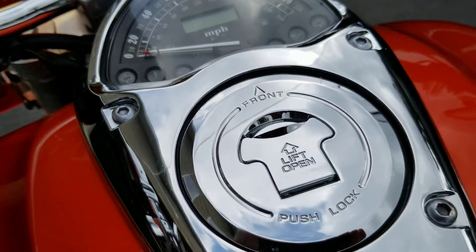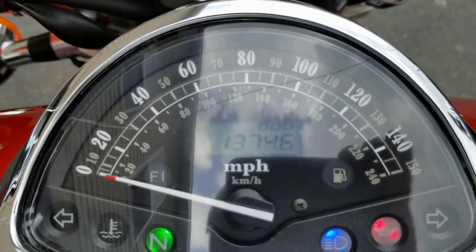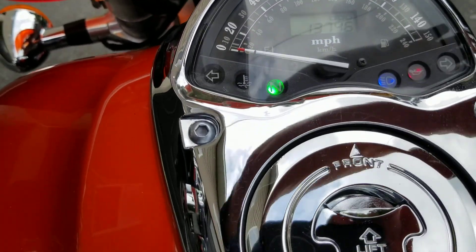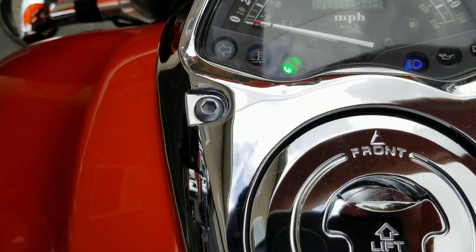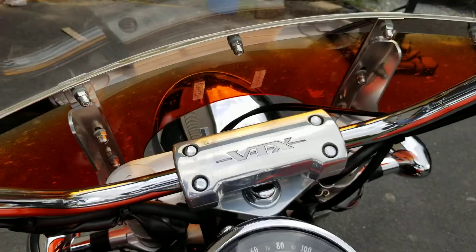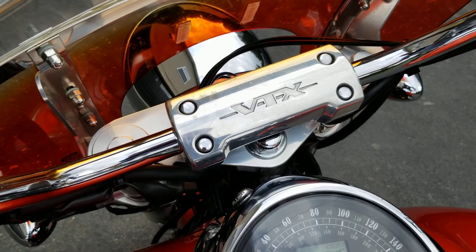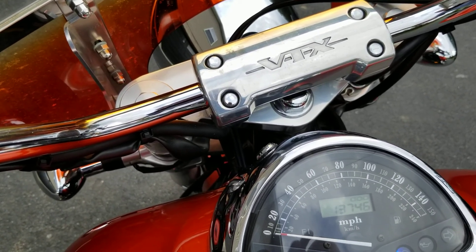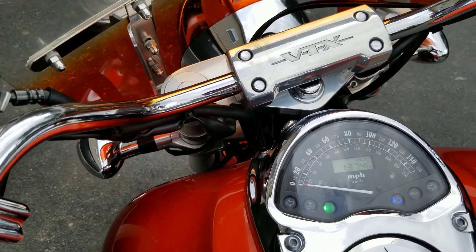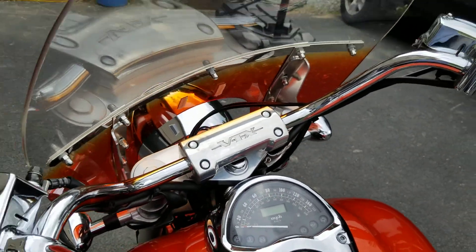Let's turn her on and take a look at the miles — 13,746. And we're going to start her up for you. A little loud. Some say loud pipes save lives, right?